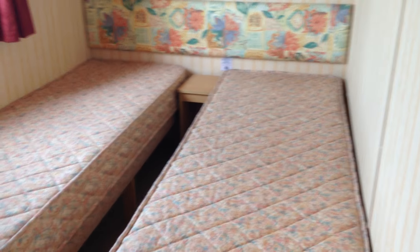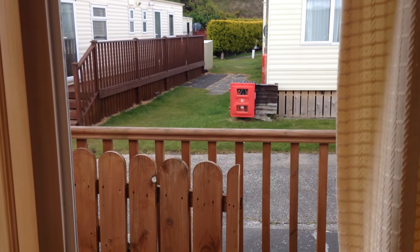Ideal for first-time buyers or as a holiday home, this one. Into the family room — nice views of the mountains, and very close to the seaside.